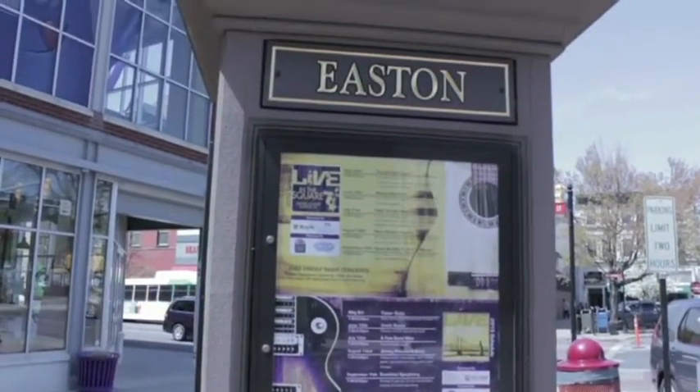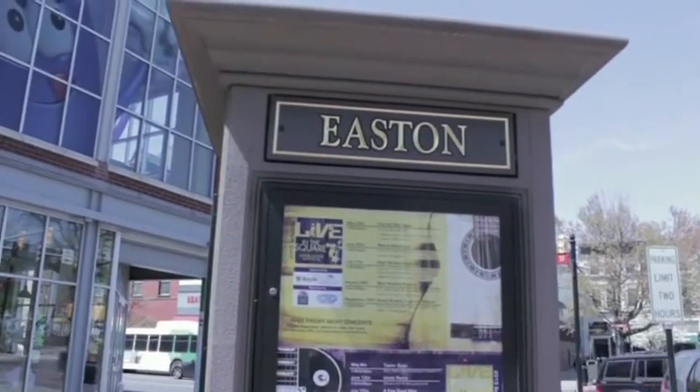If you're looking for history, excitement, or a great meal, Downtown Easton has it all.